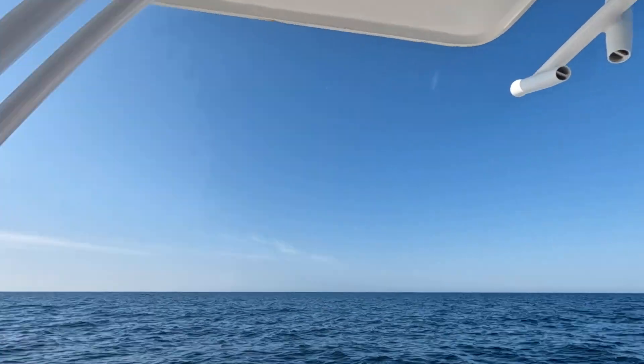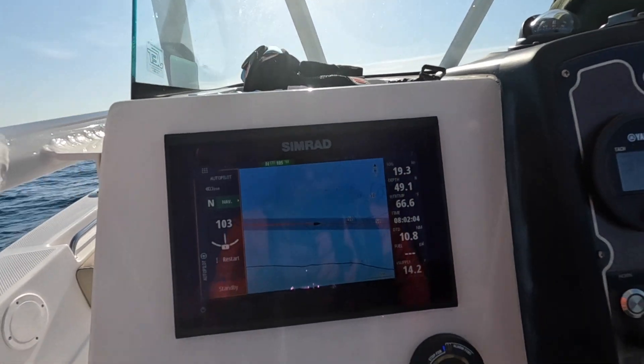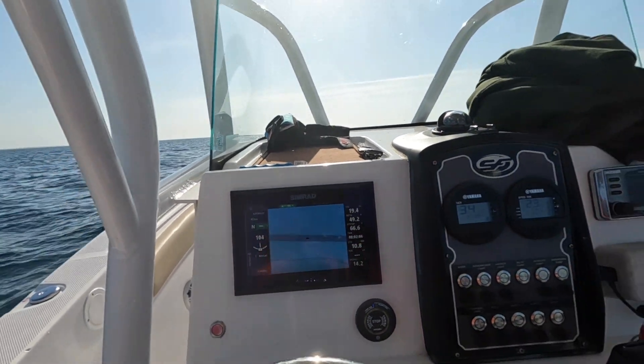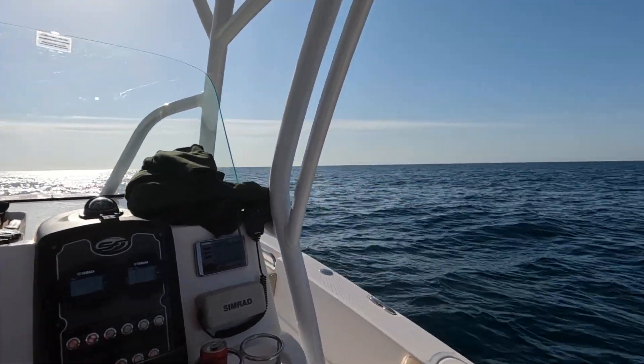We're going at about 20 knots, so it's not a bad sea — just easy going. I'm not in a hurry to get anywhere. And this is what we got on the track — holding that line pretty good. It's a pretty day out here on the water.